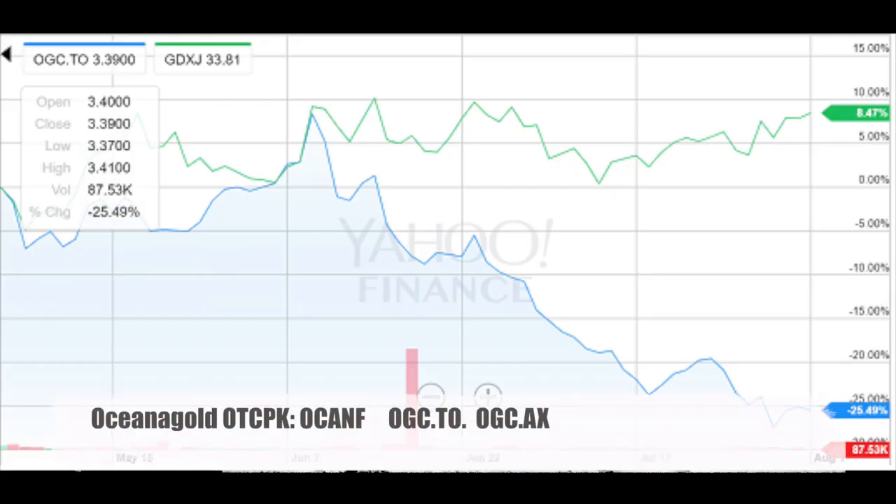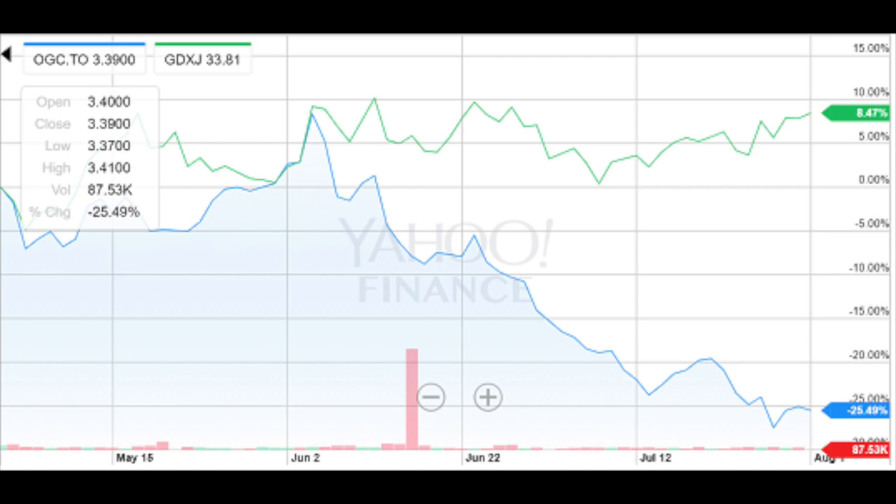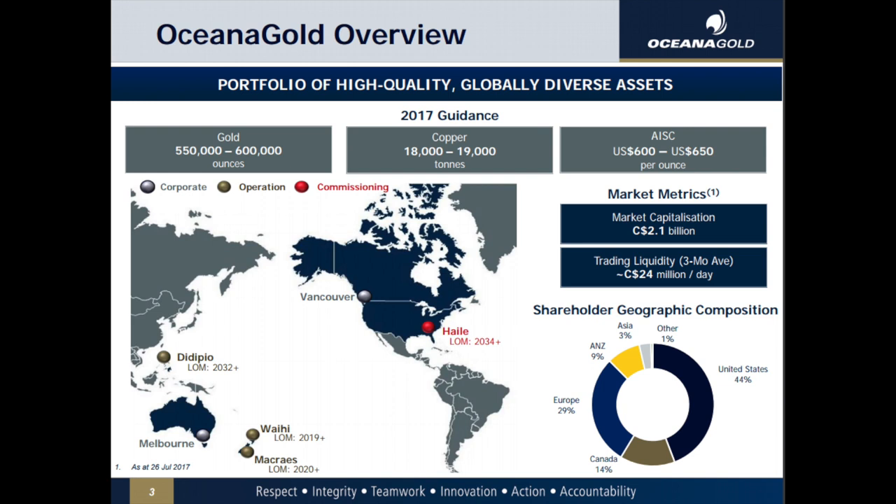Oceana Gold is a low-cost miner trading close to 52-week lows. As you can see, the company has really underperformed the junior miner ETF in the last three months — and why did they underperform? Again, because of political issues. Read the local newspapers. Oceana Gold has seen its DPDP mine in the Philippines shut down because of political and environmental reasons. Nevertheless, Oceana is diversified across the world with many projects and developments.